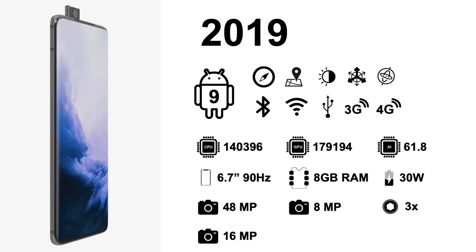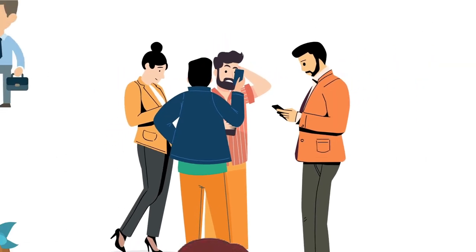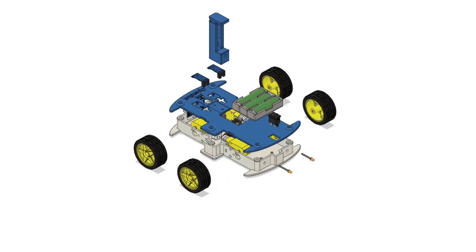As mobile phones acquire faster processors, better sensors, and new communication capabilities, most people already own a smartphone, reducing the cost of the robot to only its body. We have designed a body for a wheeled robot which relies on low-cost, readily available hobby hardware.